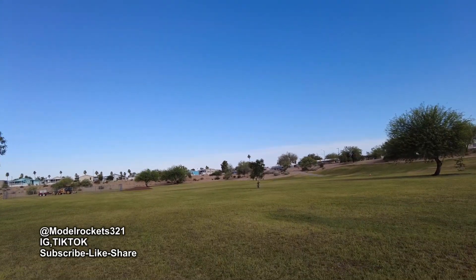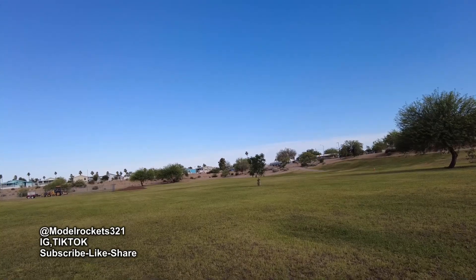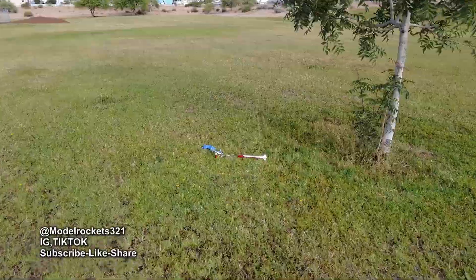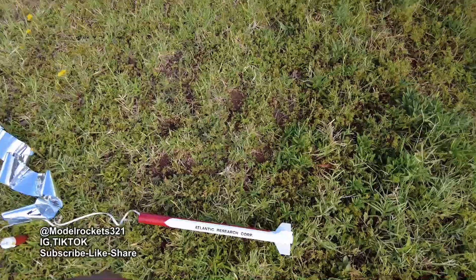I'll bring you that with some of the latest scoop here from Model Rockets 321. Let's go on and recover the Arcus. Coming up on it now — looks like it kicked out the motor. I had it in friction fit.